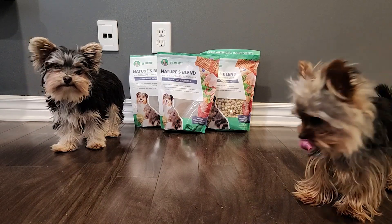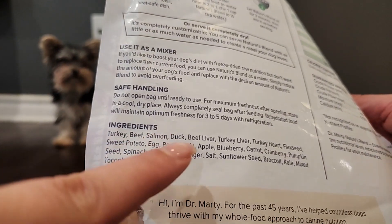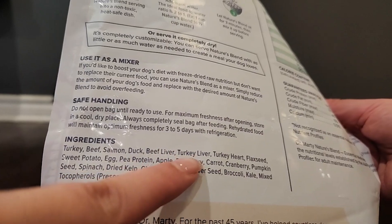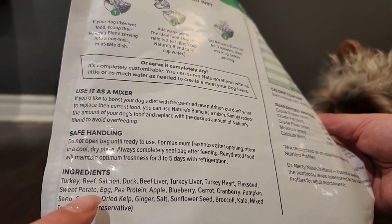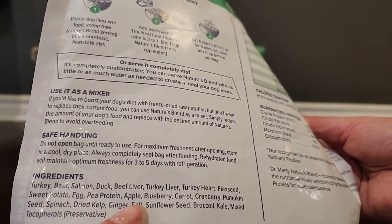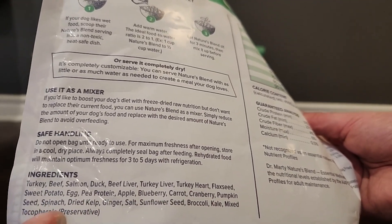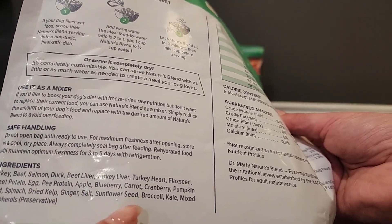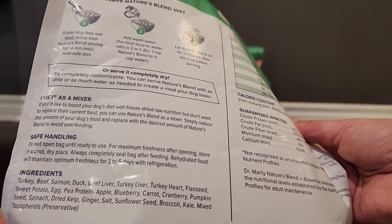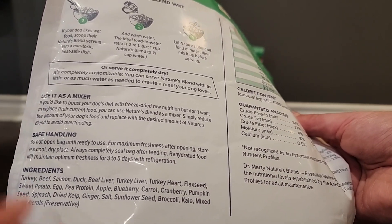As for the ingredients, we have turkey, beef, salmon, duck, beef liver, turkey liver, turkey heart, flaxseed, sweet potato, egg, pea protein, apple, blueberry, carrot, cranberry, pumpkin seed, spinach, dried kelp, ginger, salt, sunflower seed, broccoli, kale, and mixed tocopherols, which are a preservative.